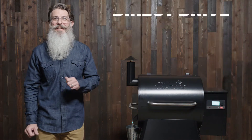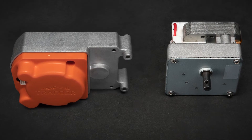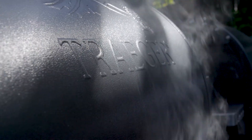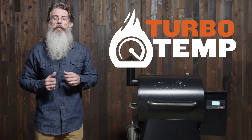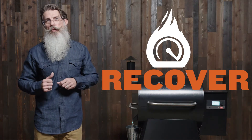Traeger has revamped the guts of the grill with the all-new D2 drivetrain. An industry-first brushless motor means these grills are built to last. The variable speed fan and auger provide a more efficient and more consistent wood-fired flavor at all temperature ranges. And with TurboTemp, the Pro will get hotter faster and recover quicker.